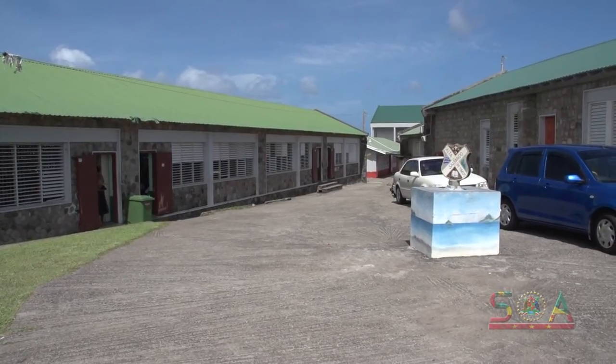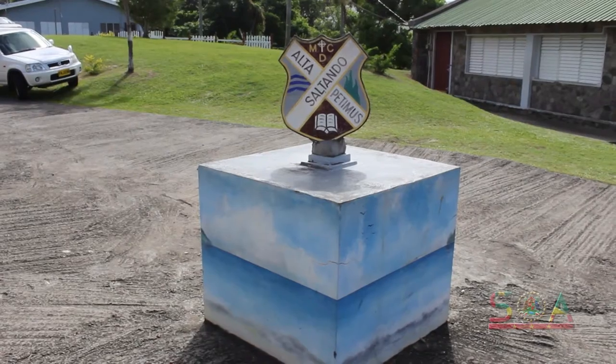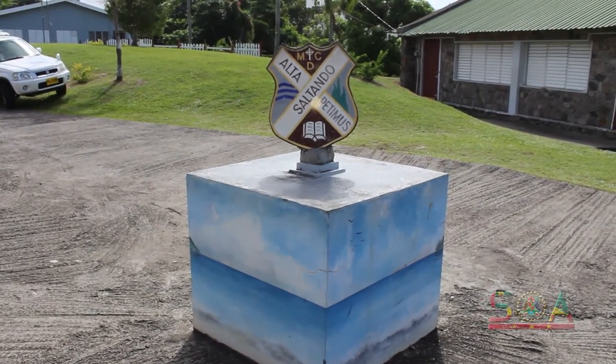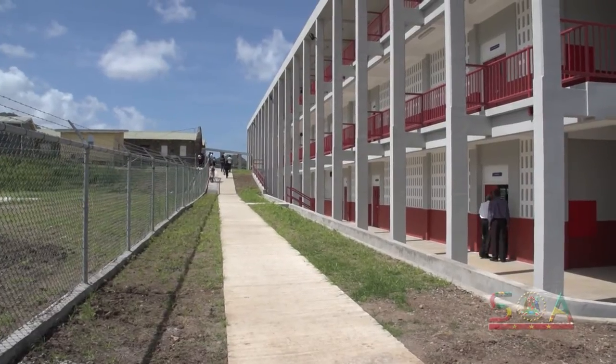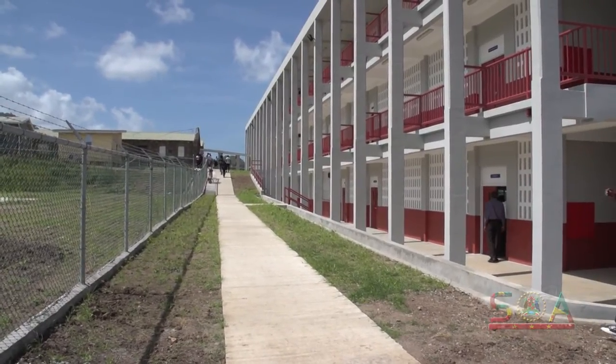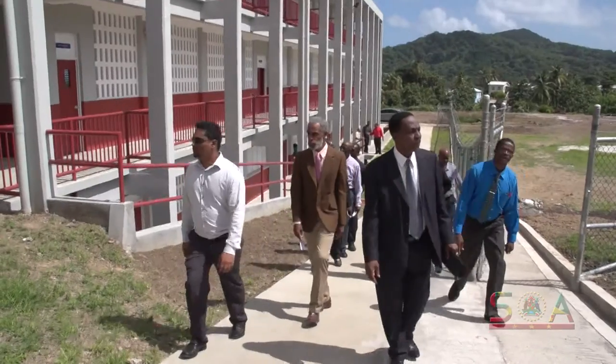The years went by, but McDonnell College was not forgotten. The government of Grenada had a plan and continued to seek funding. In 2014, the OPEC Fund for International Development came to the rescue, pledging just under $9.1 million in funding for the addition of a technical block for McDonnell College as part of the school rehabilitation project.